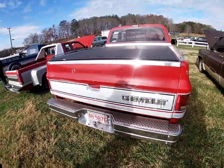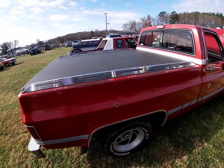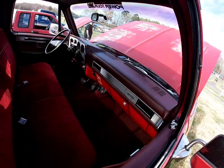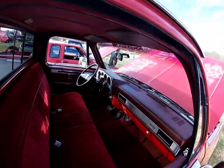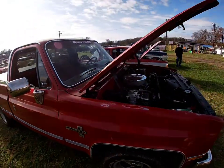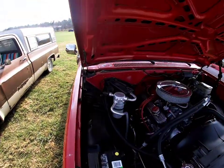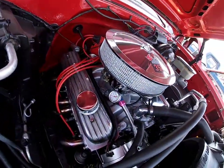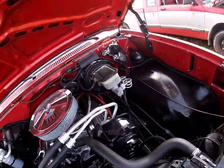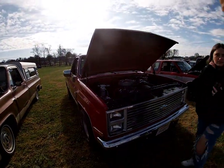Beautiful truck. Look down there - you got the gauges, you got the switches. Beautiful truck. Y'all let me know in the comments below because I know y'all like these. Y'all see the goods - gauges on them. Beautiful truck, let's get it.